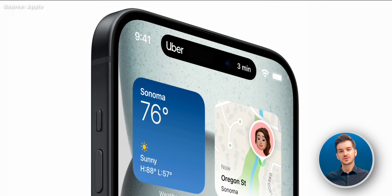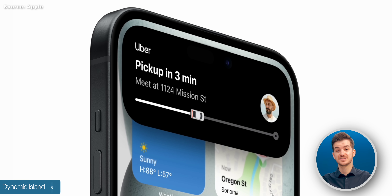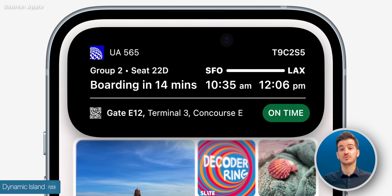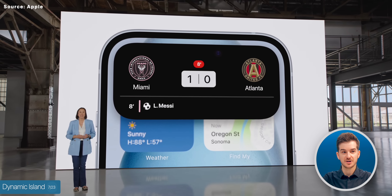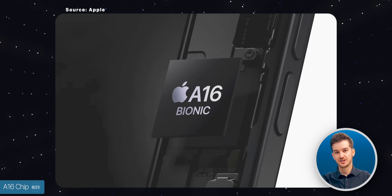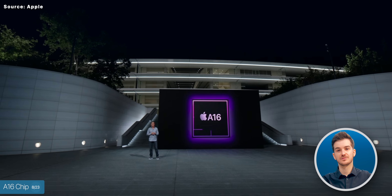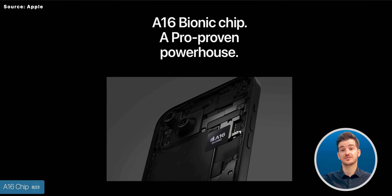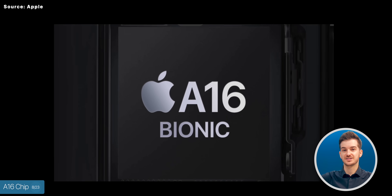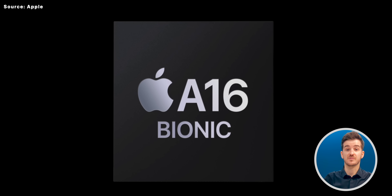We also get the same Dynamic Island as the iPhone 14 Pros from last year, which means more apps will support it going forward. Then number eight: we get the Apple A16 chip, which is actually the chip Apple launched last year. So the standard models don't get the latest chip like they used to — they get the Pro chip from the year before.